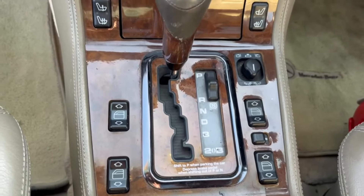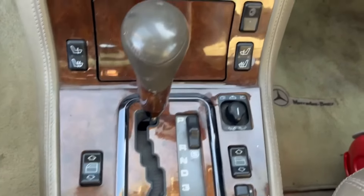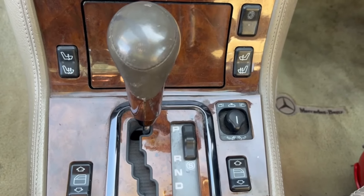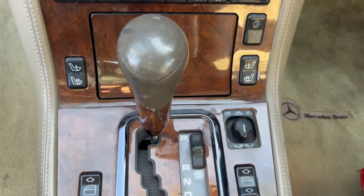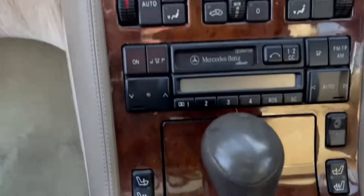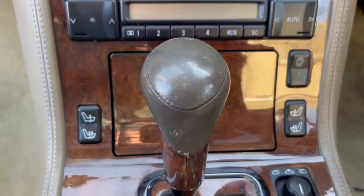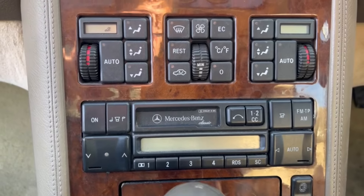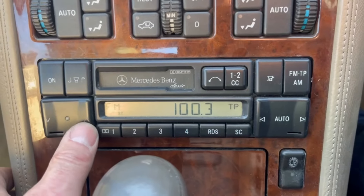She's got four electric windows, sports and economy gearbox. Here's the switch to adjust the mirrors — the wing mirrors are retractable. Turn it 180 degrees and you can use that switch to adjust the rear view mirror, a rare feature only found on the early years of these. She's got heated seats and the Becker Mercedes-branded stereo — fabulous sounds.